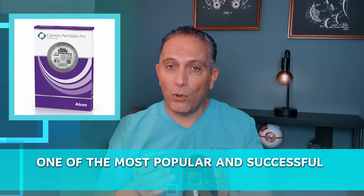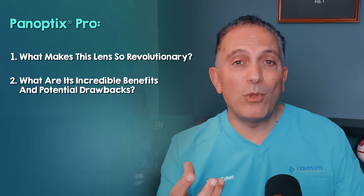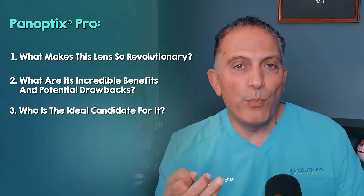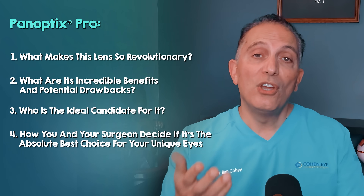Hi, I'm Dr. Elon Cohen, a board-certified cataract surgeon with 25 years of experience. I've had the privilege of helping tens of thousands of patients achieve life-changing vision. Today I'm giving you a thorough review of the Panoptix Pro trifocal lens, the newest generation of what is already one of the most popular and successful trifocal lenses in the world. We'll break down what makes this lens so revolutionary, its incredible benefits and potential drawbacks, who is the ideal candidate, and most importantly how you and your surgeon decide if it's the absolute best choice for your unique eyes.